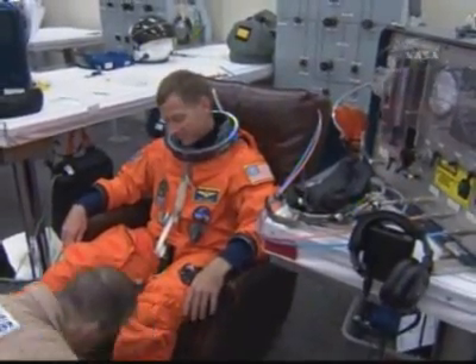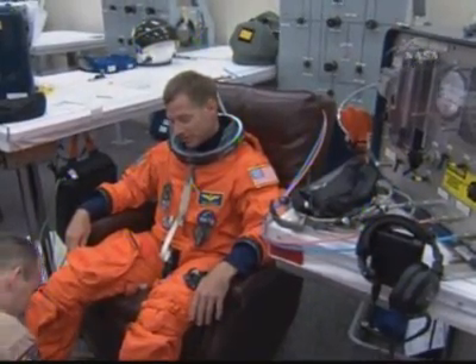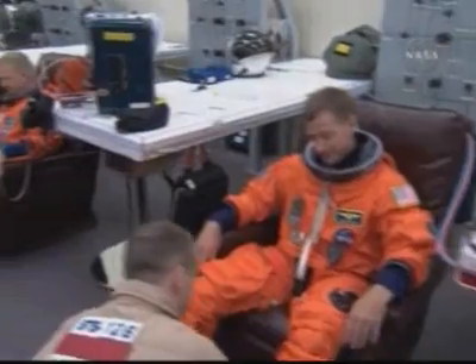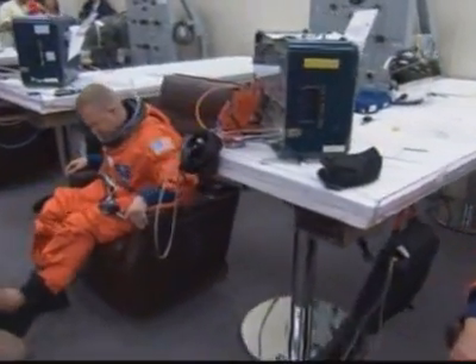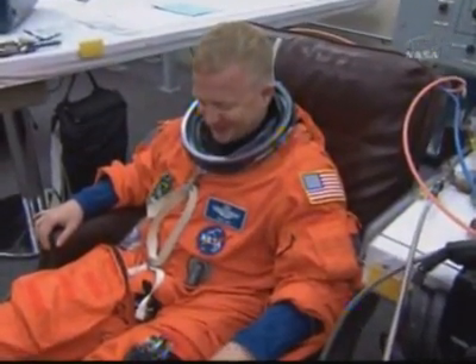Commander Chris Ferguson is putting on his launch and entry suit. Commander Ferguson is a U.S. Navy captain who was born in Philadelphia. Pilot Eric Bowe is a U.S. Air Force colonel — this is his first space flight. He's logged over 4,000 hours in 45 different aircraft.